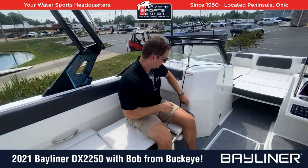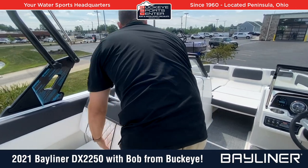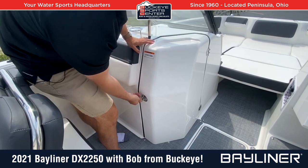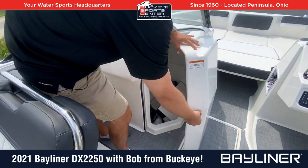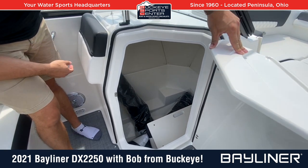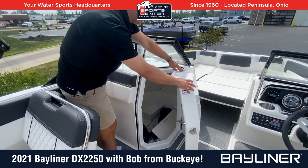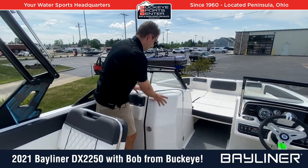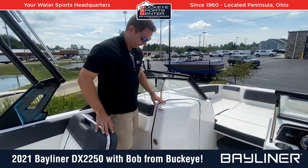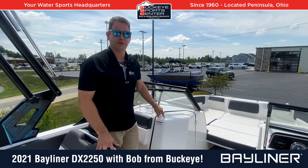Another cool thing — you can actually use this boat with a head compartment if you want to put a port-a-potty in it. Or just use it for extra storage for cushions, covers, and gear. It is big enough to put a port-a-potty in if you choose. In a 22-foot boat, you're not always going to see storage for a toilet, but this one offers it on the DX2250.